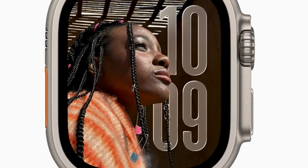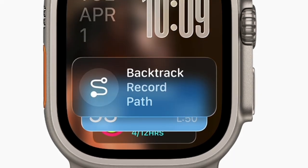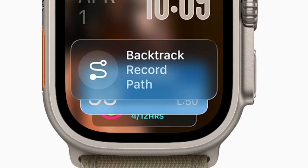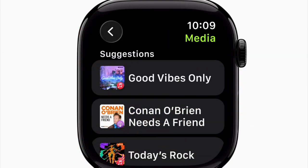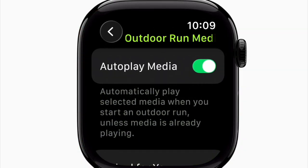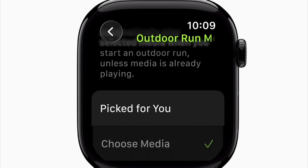watchOS 26 comes packed with features aimed at improving productivity, health, and communication. It includes a workout body and Apple Intelligence feature designed to motivate and guide you through your fitness routines. The workout app has a refreshed interface, the Smart Stack offers more useful and timely suggestions, and the Messages app now supports live translation and improved smart replies.